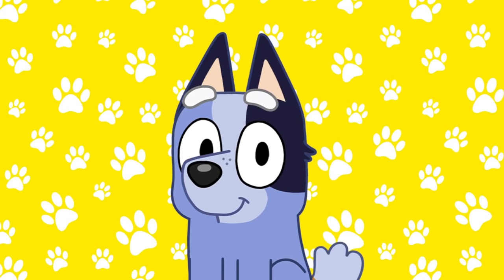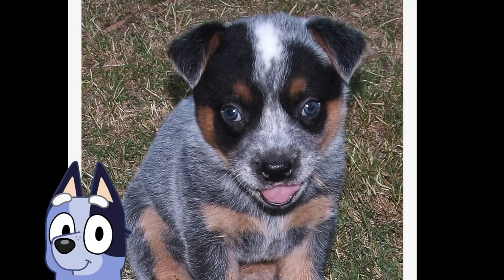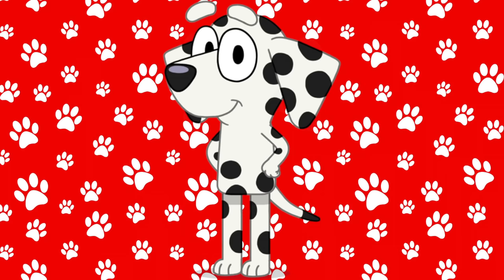Next up is Socks, the baby sister to Muffin. Here is a picture of a baby Blue Heeler. Oh, that's so cute!